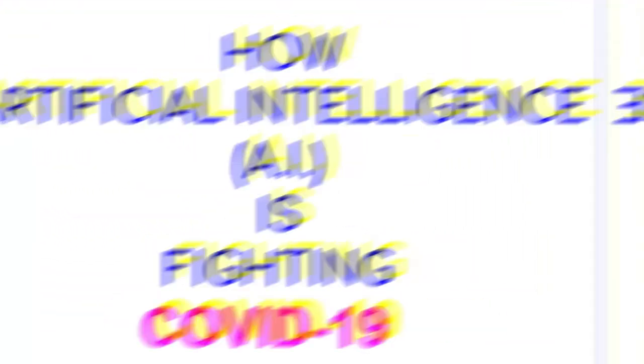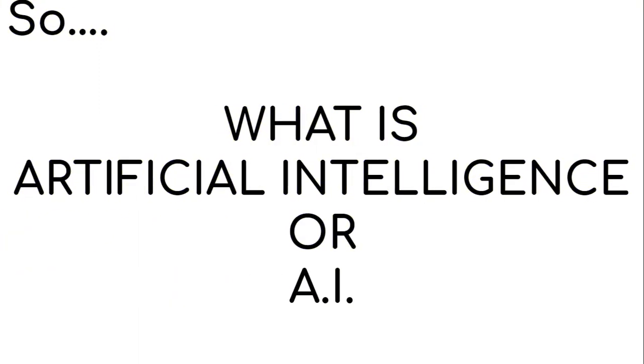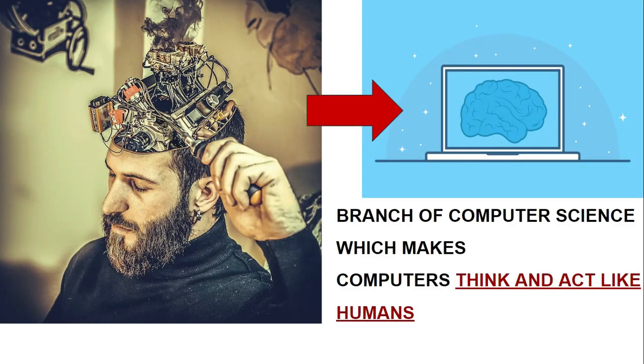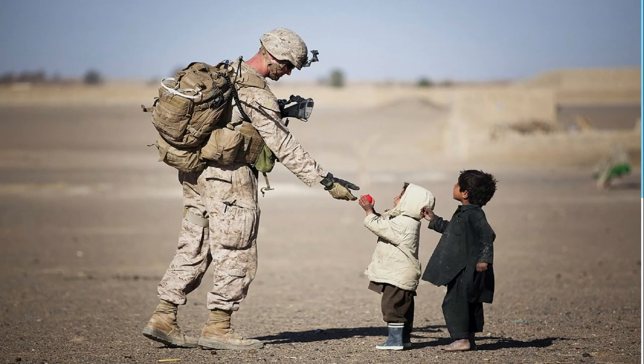First, let's understand artificial intelligence. Artificial intelligence is a branch of computer science which helps a machine or a computer think or act like humans. It's like putting a human brain inside a computer or a machine and then expecting that machine to take actions which a human would take in a specific scenario.